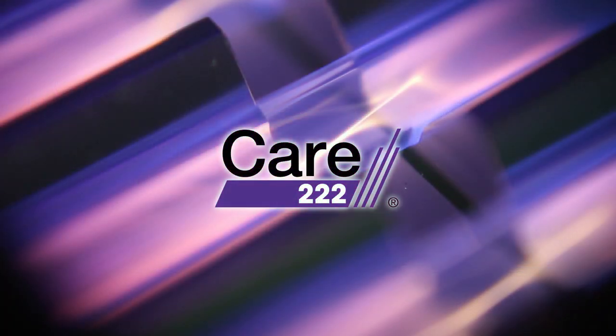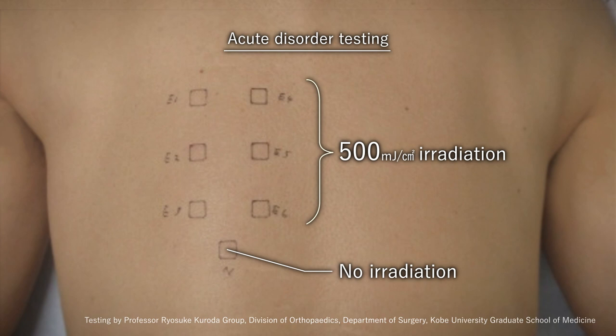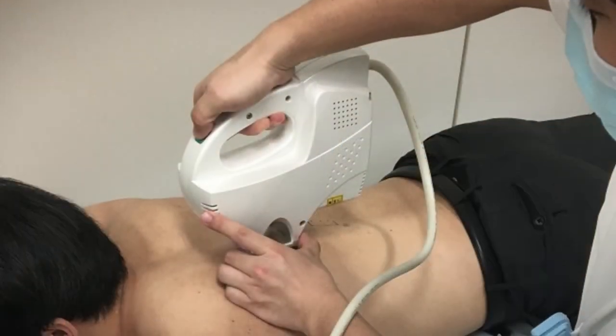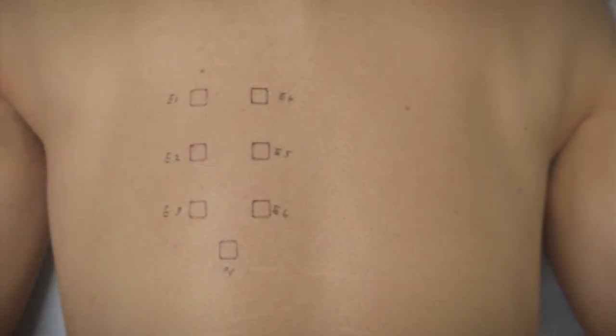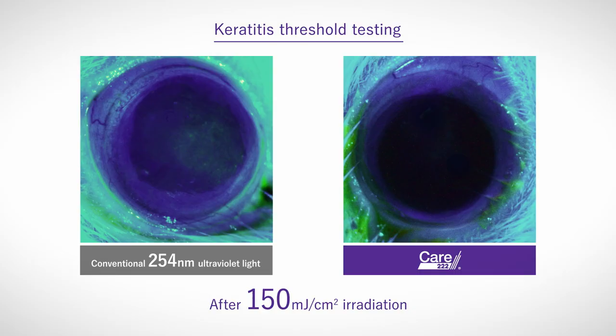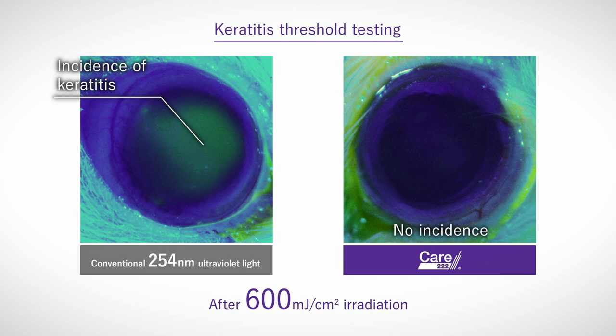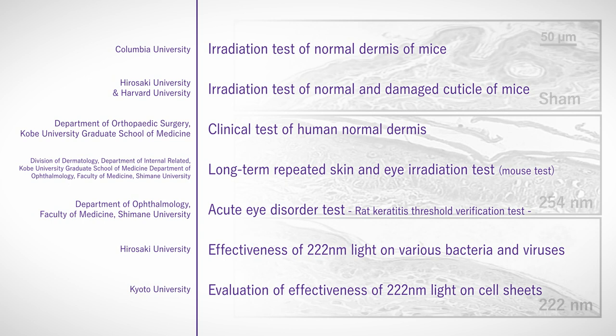Together with various universities and research institutions, Ushio has verified that even direct skin exposure to Care222 light does not cause acute erythema. Mouse testing has also confirmed that eye exposure does not produce keratitis. Various testing has proven the safety of Care222 light.